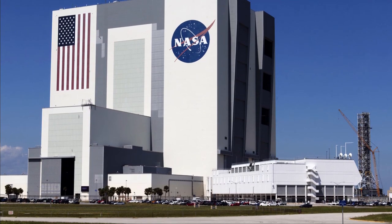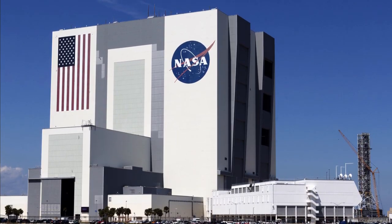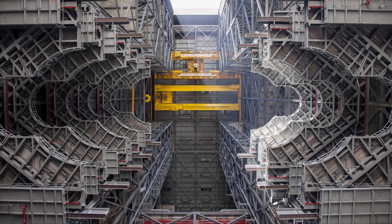Merrick's first task for the Kennedy Space Center project was to model and analyze the maintenance platforms that were being erected in the vehicle assembly building.